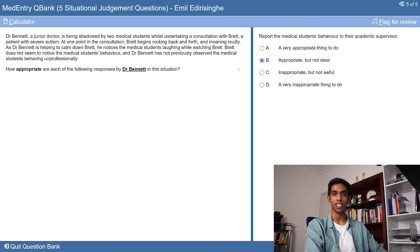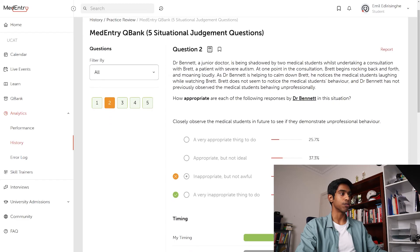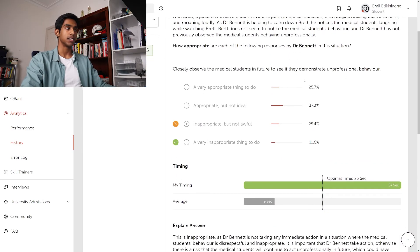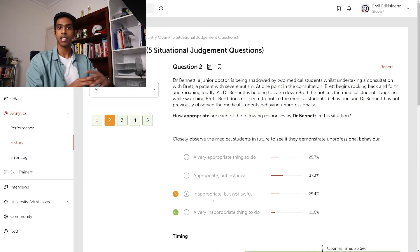Submitting our answers — we've gotten almost all of those questions right. Looking at why I got the second question wrong: the answer was actually D, very inappropriate, because he's not taking any immediate action in a situation where the behaviour is disrespectful and inappropriate. The mistake I made was not fully appreciating that the medical students' behaviour was so bad it warranted immediate action — not doing that would be very, very inappropriate. We did still get partial marks for this question. Next time I'll know that when a breach of professionalism is severe, it's really important to take immediate action 100% of the time.